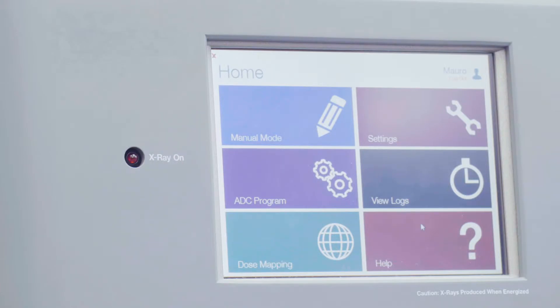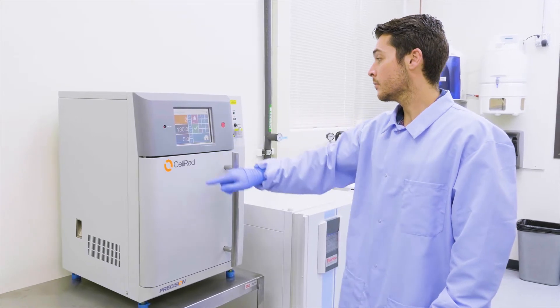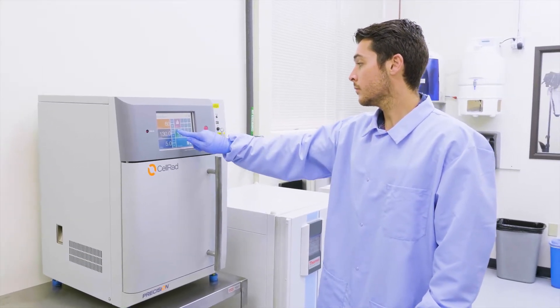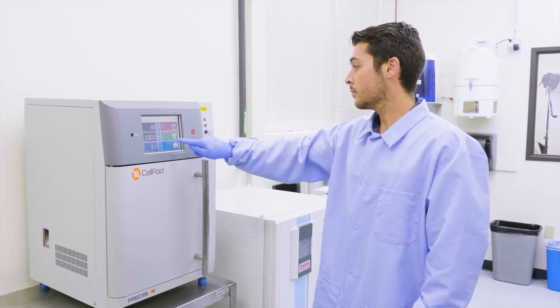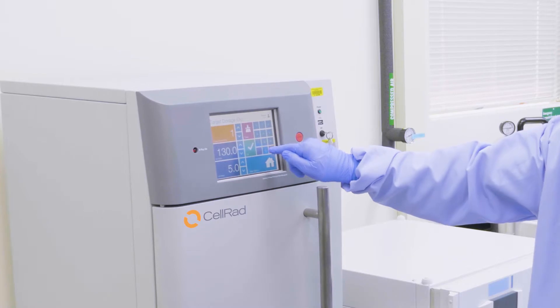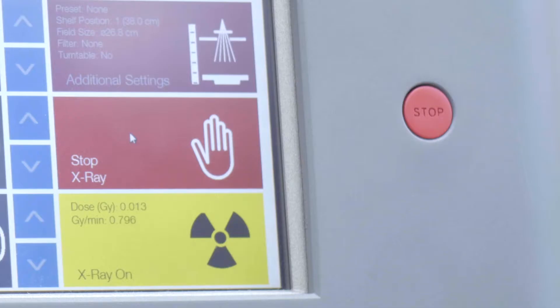After dose QA is complete, either manual exposure mode or automatic dose control can be selected. System settings are all individually selected. Manual mode performs a time controlled exposure. Automatic dose control mode allows users to perform an exposure based on desired dose, and the exposure completes once the desired dose has been reached.